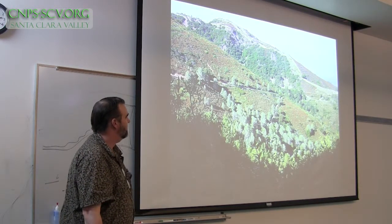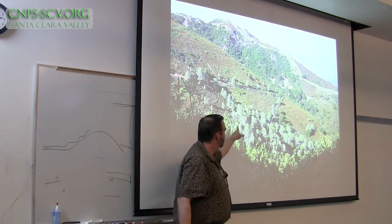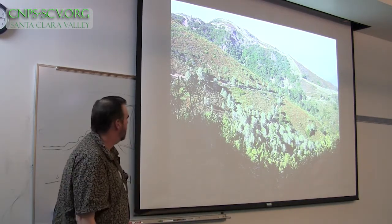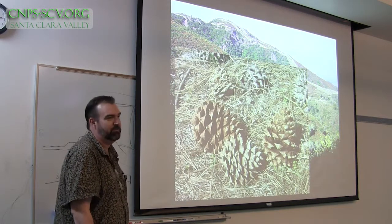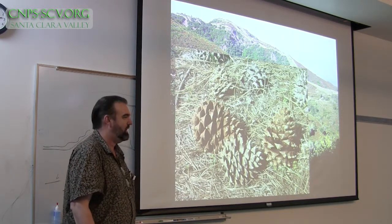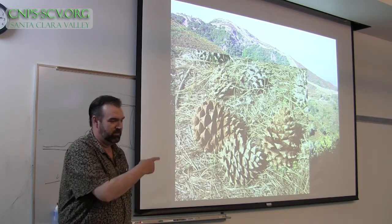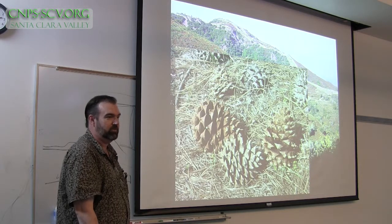A tree that's not used too much in horticulture, but probably should be more, is gray pine. It's a really pretty plant. Maybe why it's not used is it has really huge cones that might hurt if they fall, because they're kind of spiky and huge. You can see them downstairs. Just don't put it in a place where people walk.